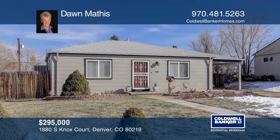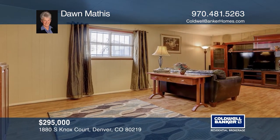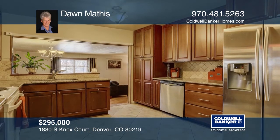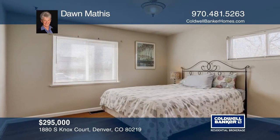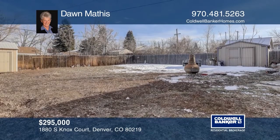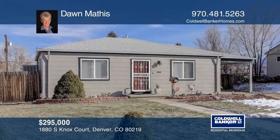This charming two-bedroom, one-bath bungalow features an updated kitchen complete with granite countertops, under-cabinet lighting, and stainless steel appliances. New flooring in the living room and an updated bathroom. New interior paint. The large backyard boasts a nice-sized covered patio and two sheds. Home has covered parking and is close to downtown Denver. Your dream home can be yours today by contacting Don Mathis.